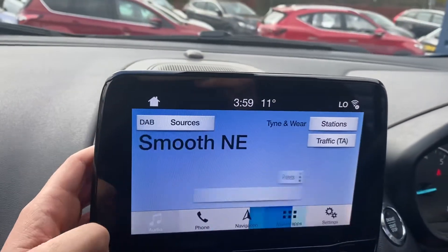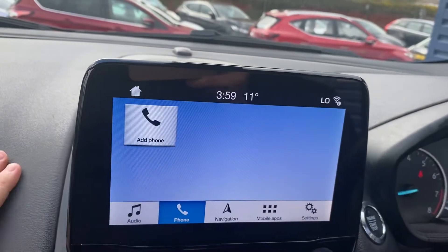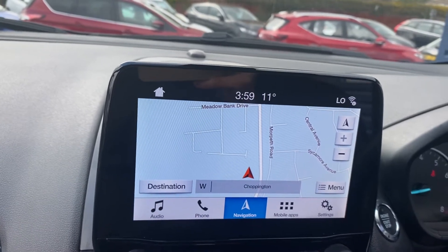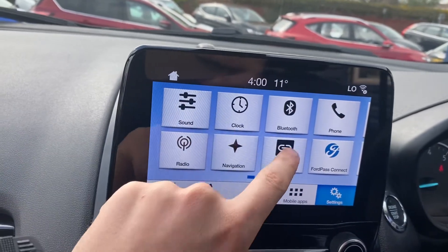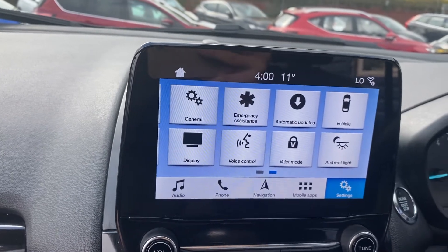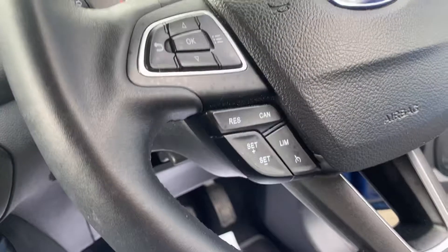As you can see, it has DAB, FM and AM radio, connect your phone, a built-in navigation system, mobile apps, and settings for your Bluetooth. The car also has ambient lighting, and as you can see here, there's your cruise control.